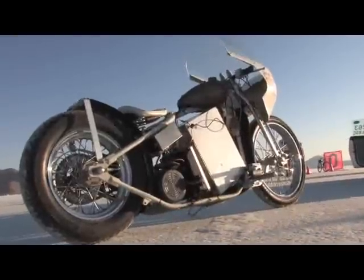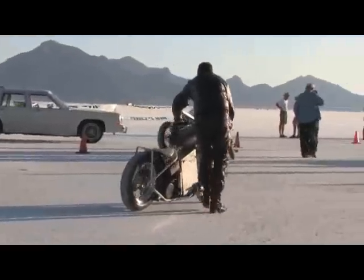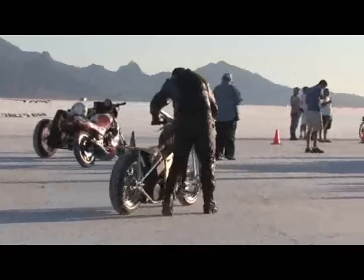So I see you're on a rigid frame. Is that comfortable out there? The salt's flat as hell. It moves around a little bit, but I don't think I'd actually want to be carrying around a rear suspension on this bike right now. It's fine. I ride this thing on the street, so out here it's like a dream.